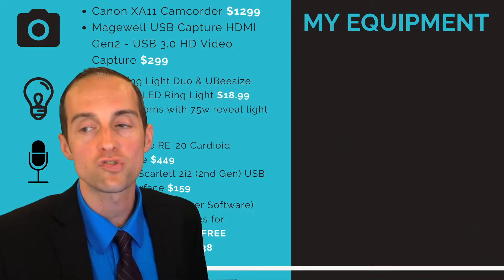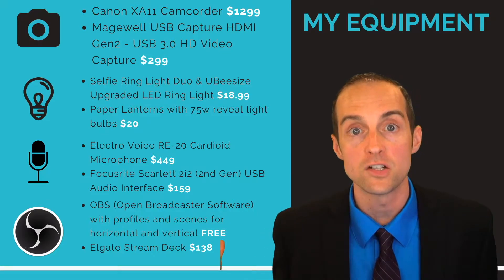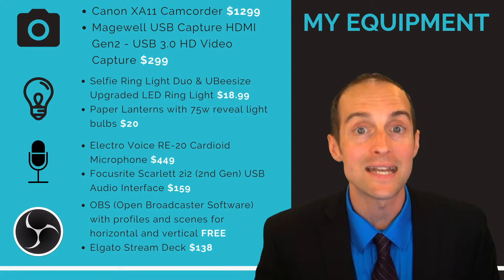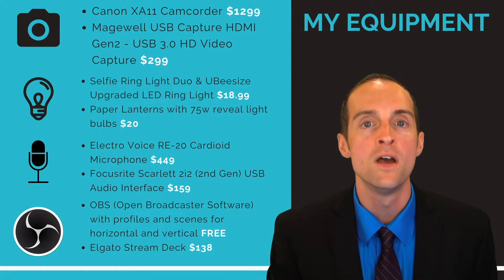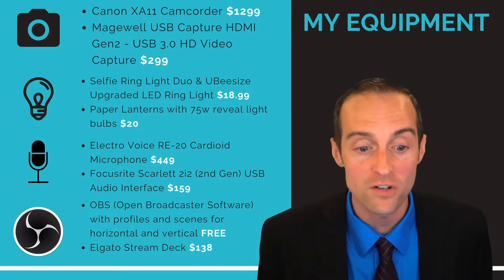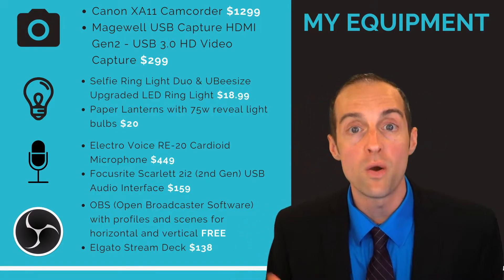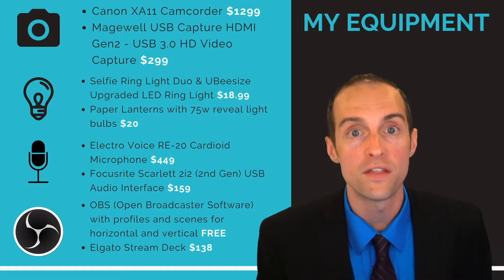I have an Elgato Stream Deck to move my face around, which gives me flexibility and means I don't need to edit the videos I record — saving me a fantastic amount of time and energy. You might need to edit your videos at first; I do that with Final Cut Pro X.